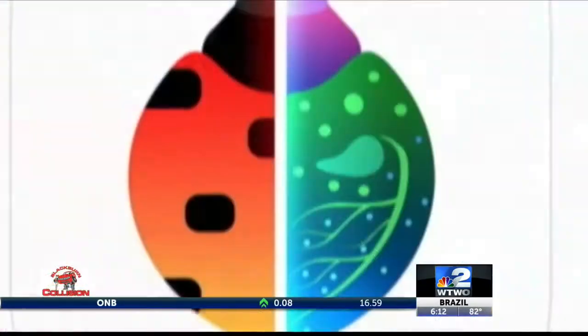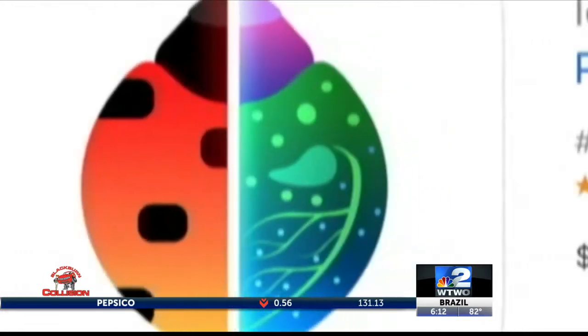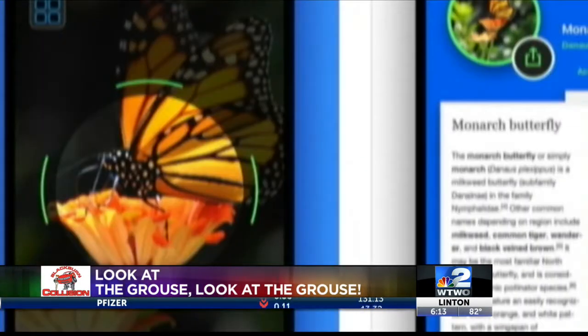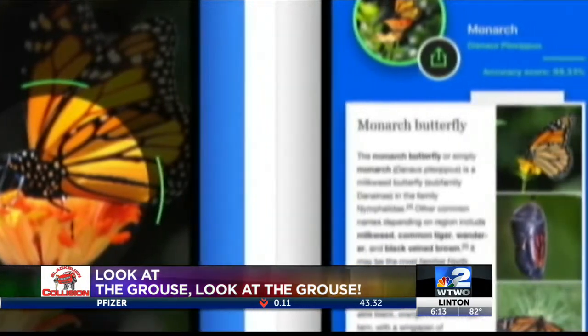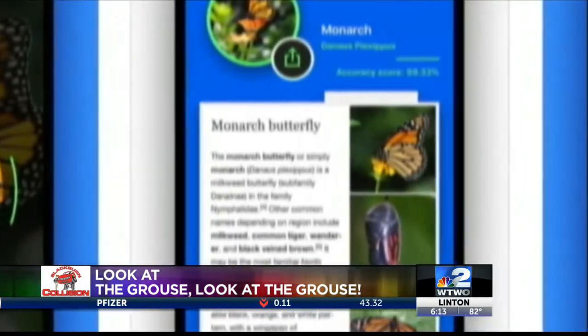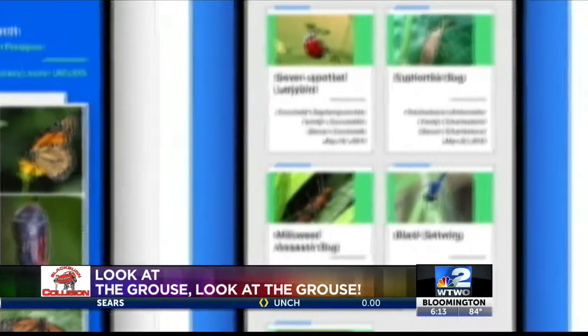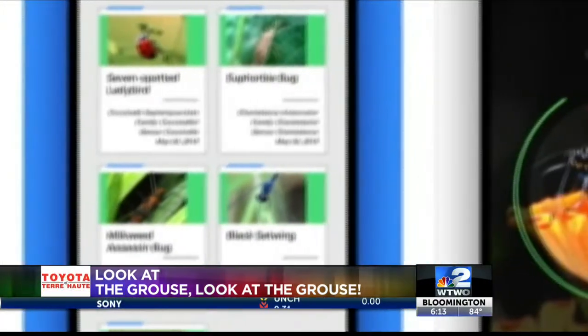If you'd like to learn more, check this out. Insect Identification instantly identifies any insect from a photo or camera. Information is drawn from a high-quality database maintained by scientists and collaborators around the world. You can identify insects anywhere, anytime, even without access to the internet or data network. The app is for iOS.